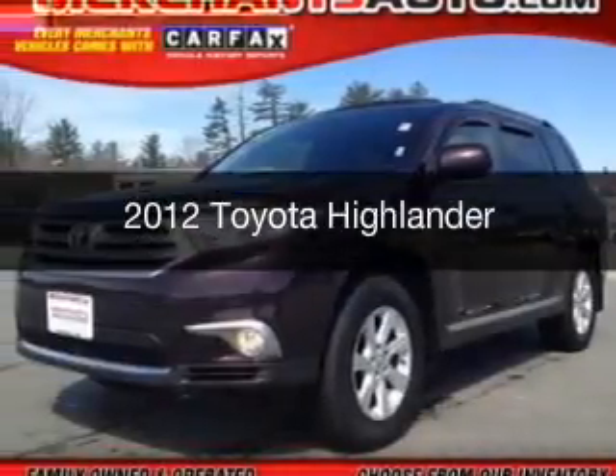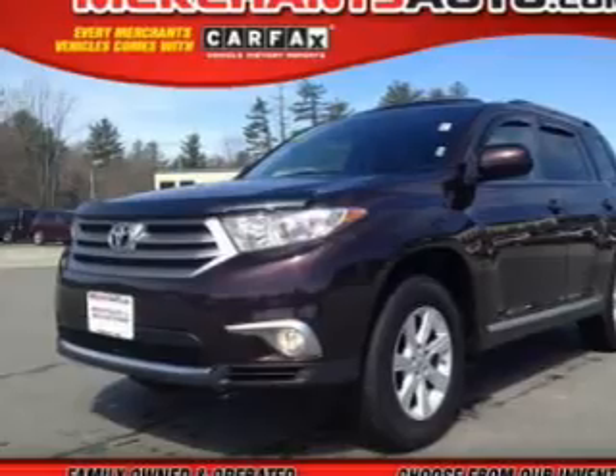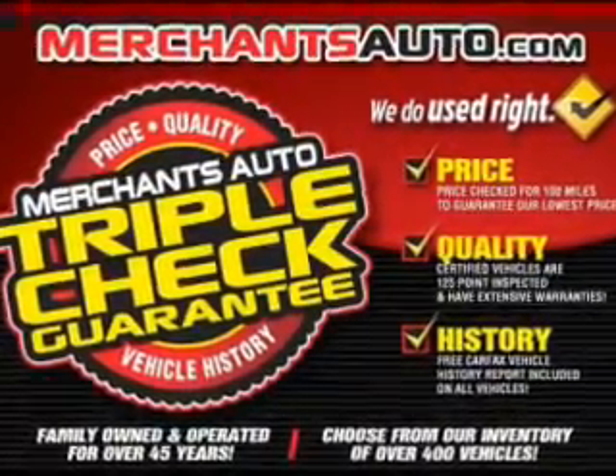This is a used 2012 Toyota Highlander powered by all-wheel drive, a 3.5 liter reliable engine, and a 5-speed automatic transmission.